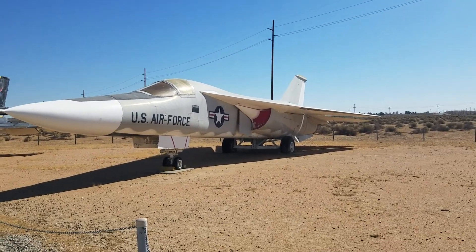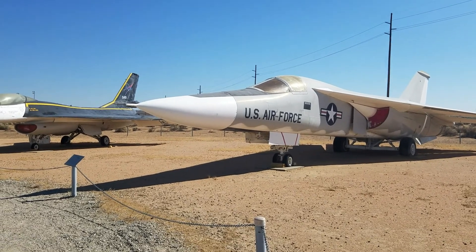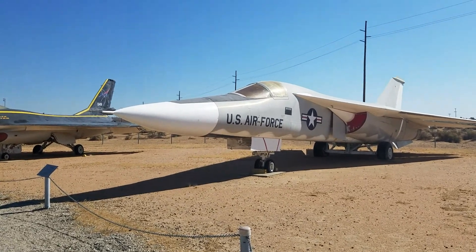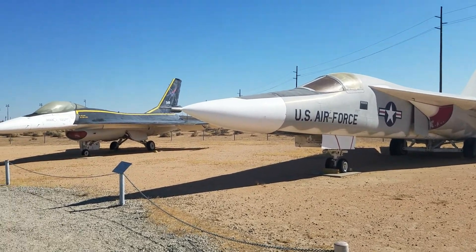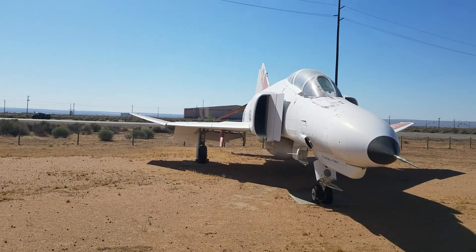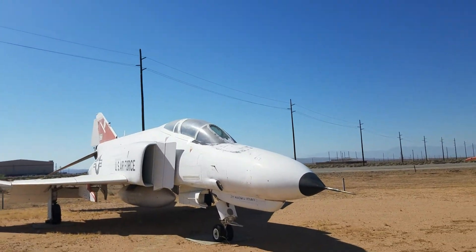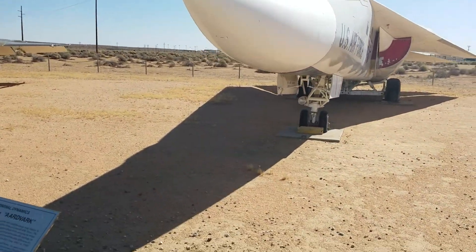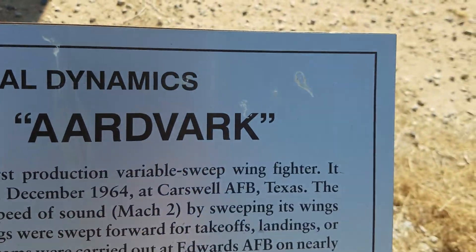I'm going to guess this is an F-111 Aardvark. I believe the pilot and electronic warfare officer sat side by side in this one — it's called the Aardvark because of the long nose. I think this was an electronic attack aircraft. In the Phantom you sat tandem, but in the Aardvark the two crew sat side by side. Let me get closer — yes, I'm right: F-111 Aardvark.